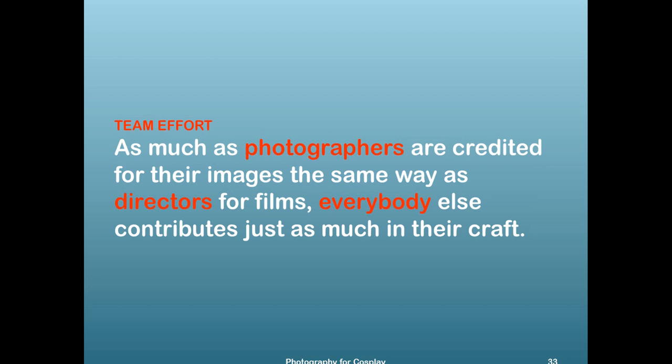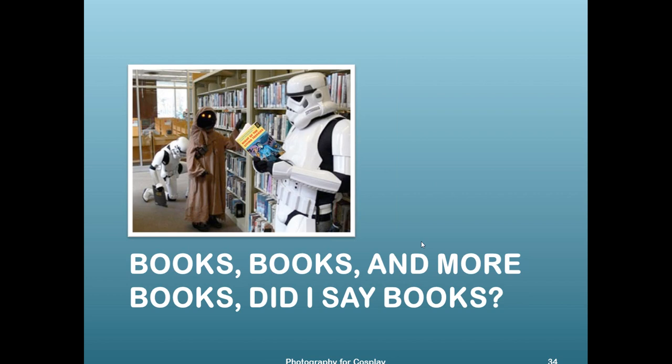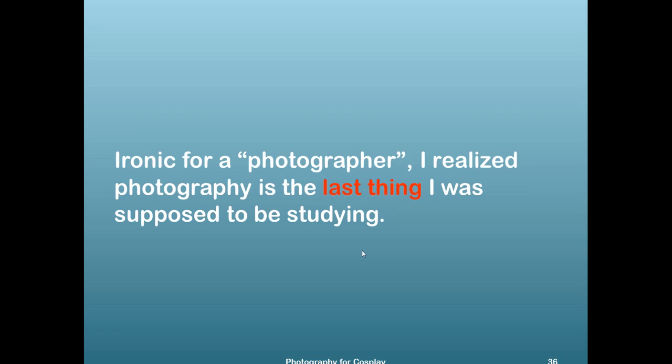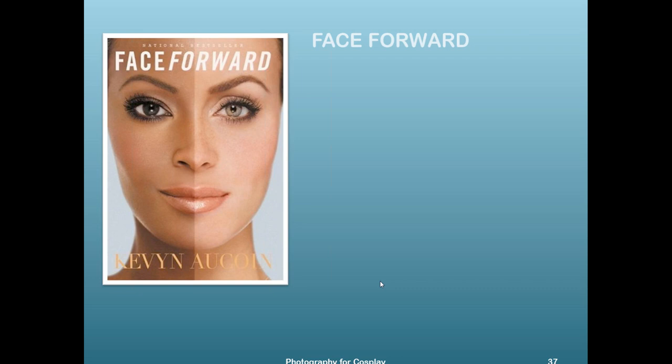This is a team effort. As much as photographers are credited for images the same way directors are for films, everybody else contributes just as much in their craft. The longer I've been shooting, the more I realized I needed to get out of photography to bring new thought in. Ironic for a photographer, I realized that photography was actually the last thing I was supposed to be studying.